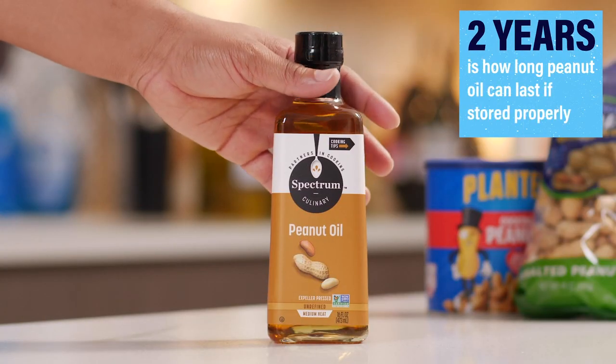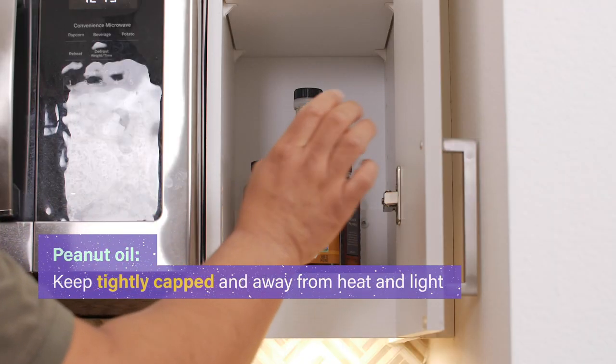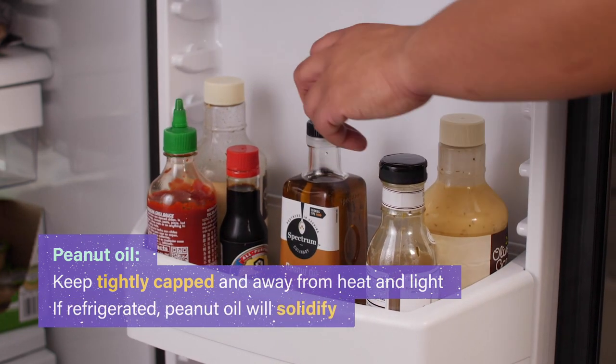Peanut oil is one of the sturdiest cooking oils. It can be kept as long as two years if stored tightly capped and away from heat and light. If you decide to keep peanut oil in the fridge, do note it will temporarily solidify.